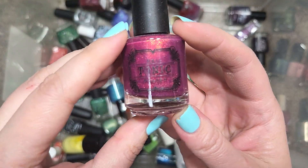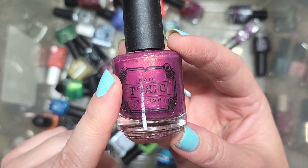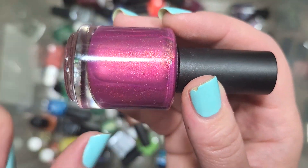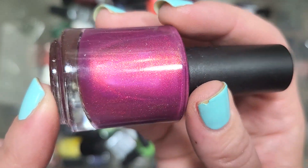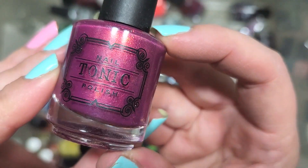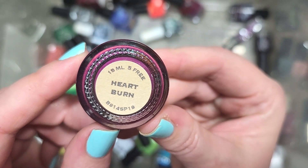Next up, we have a Tonic — another brand I've been thrilled to find in this haul. This one is called Heartburn. Look at that glow — it is a creamy berry shade full of a shimmer glow that appears mainly red on camera, but I'm definitely seeing green and orange. This is lovely. I do have a lot of Tonic polishes, but this name doesn't really ring a bell, so going ahead and putting it in the keep pile. That is Tonic's Heartburn.